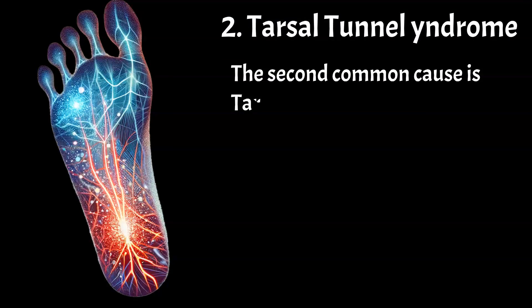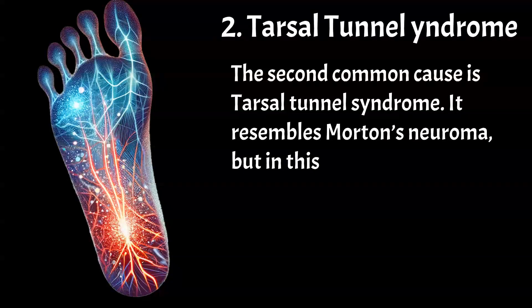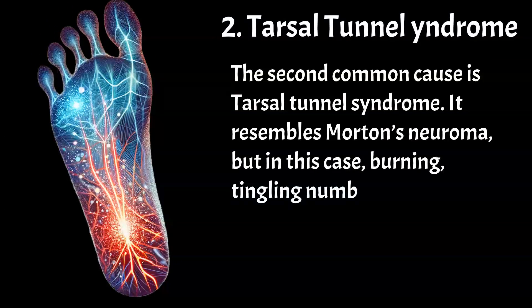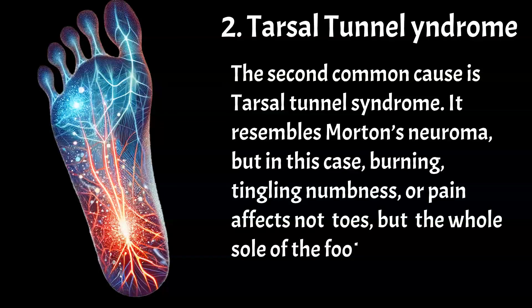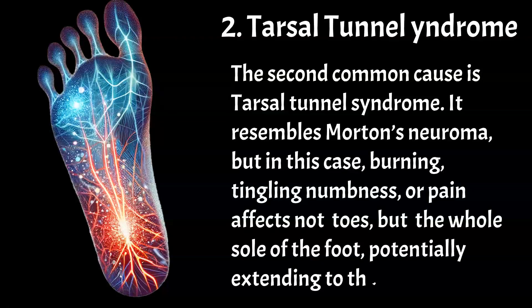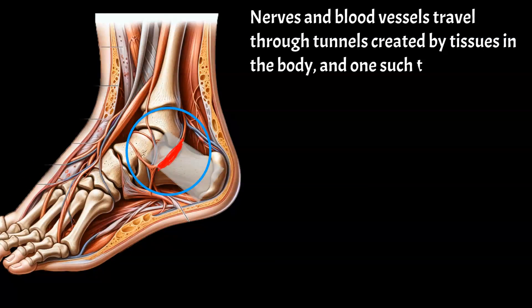The second common cause is tarsal tunnel syndrome. It resembles Morton's neuroma, but in this case, burning, tingling, numbness, or pain affects not just the toes but the whole sole of the foot, potentially extending to the heel and arch. Nerves and blood vessels travel through tunnels created by tissues in the body, and one such tunnel is the tarsal tunnel.